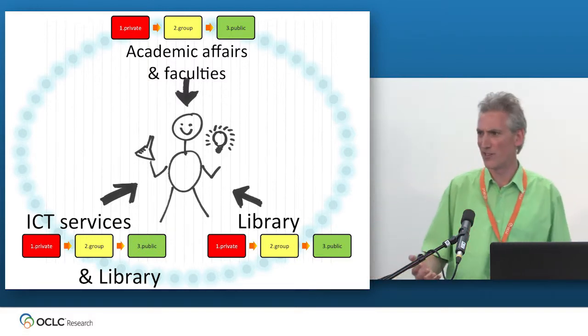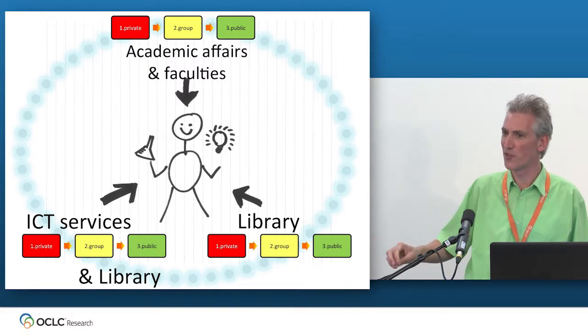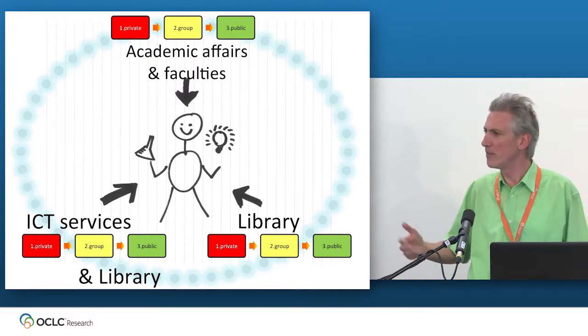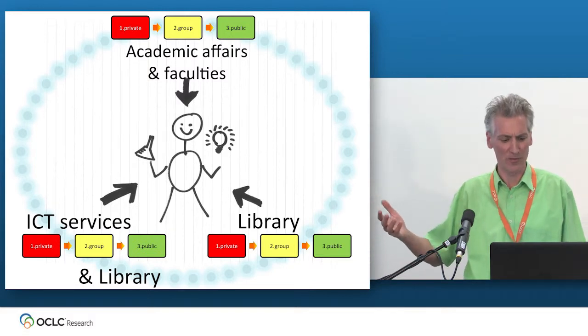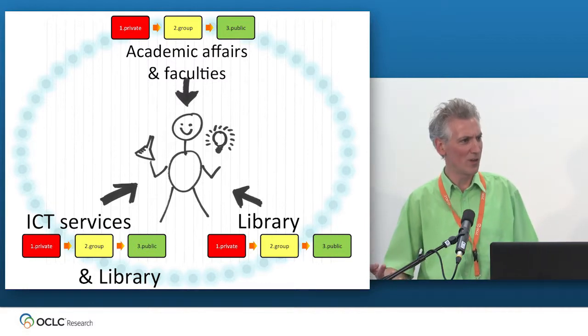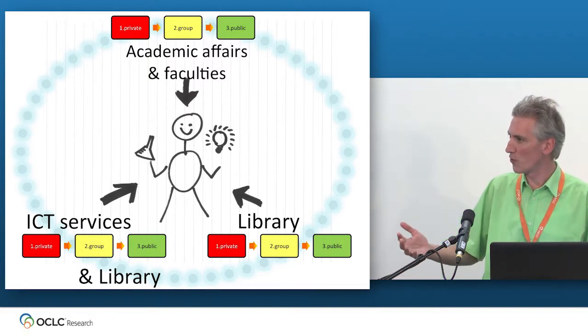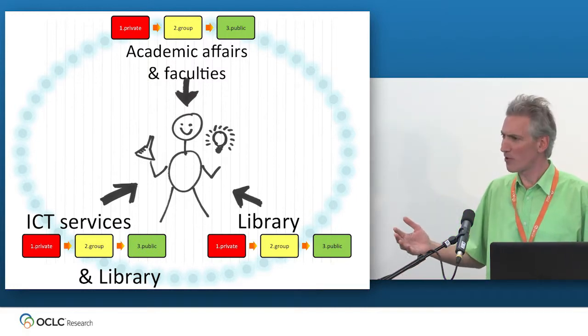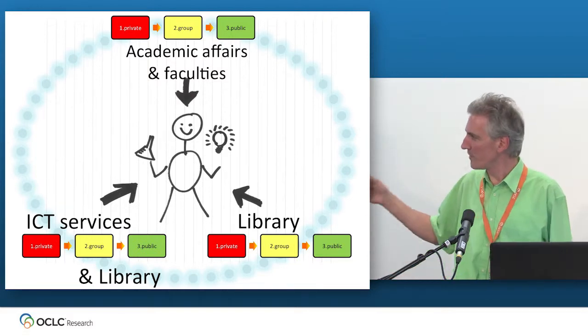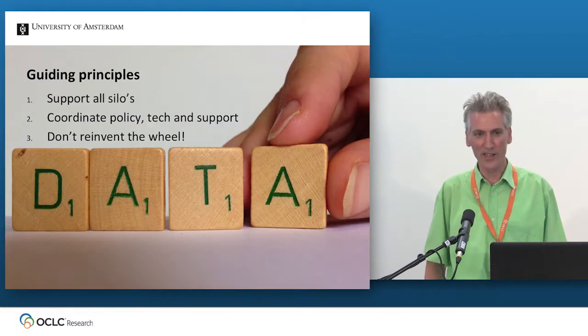ICT services is the natural partner for the main grind of ICT services, especially during research. We're a library, not an ICT department. However, the library is there because traditionally with repositories, we know we are much more versed in questions of durability, preservation, and long-term reuse — areas the ICT department is not very well versed in. And finally, support is very clearly the library's domain. These are our guiding principles.